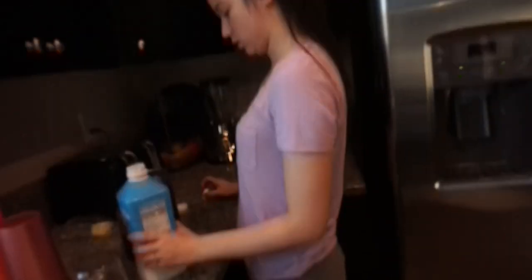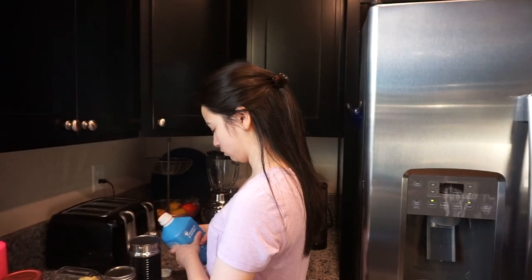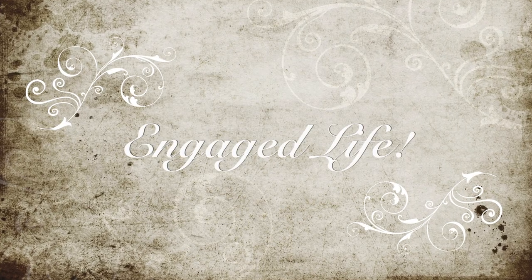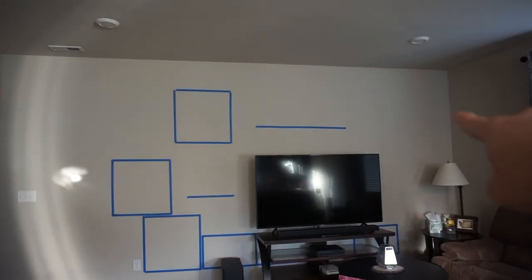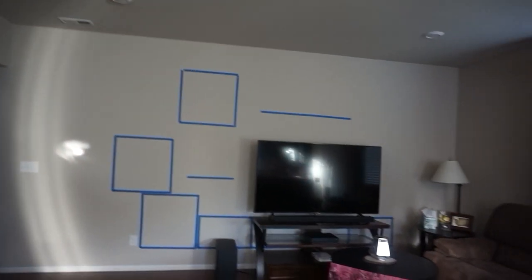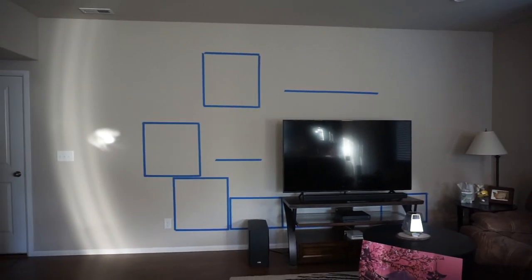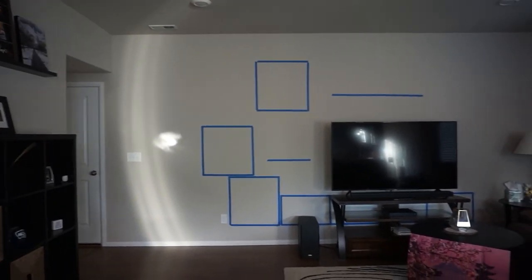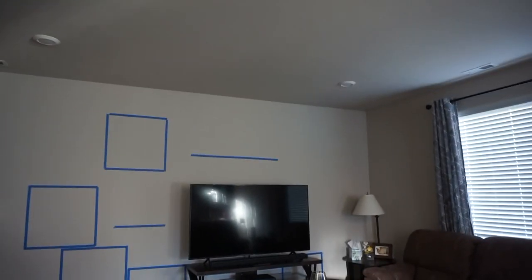Are you excited for today? What's today? We get our entertainment center. They gave us a window of 9 a.m. to 9 p.m., so they can come any time today. I don't know if I said this earlier, but we removed one of the shelves, mainly for cost cutting — that saved us about 150 bucks. Looks pretty good. Obviously if we wanted to add it again, we could just buy it later. But I'm hoping we get it soon.